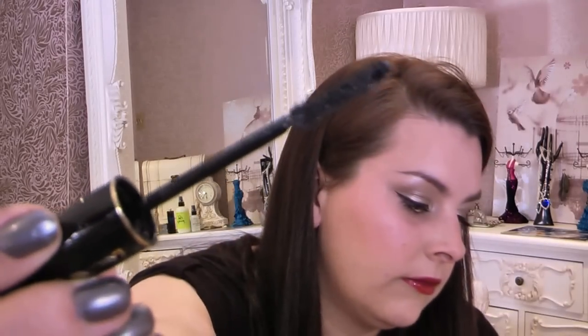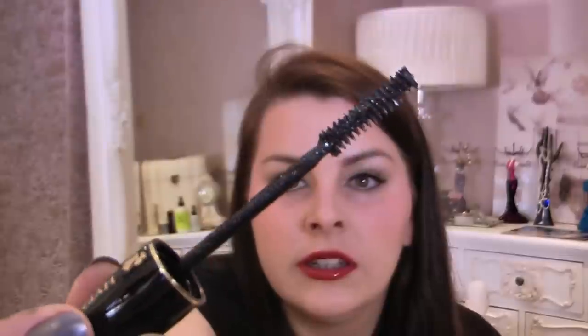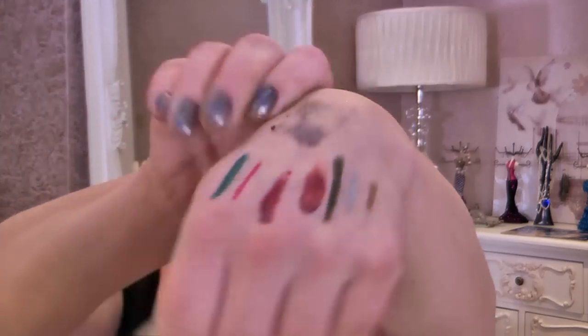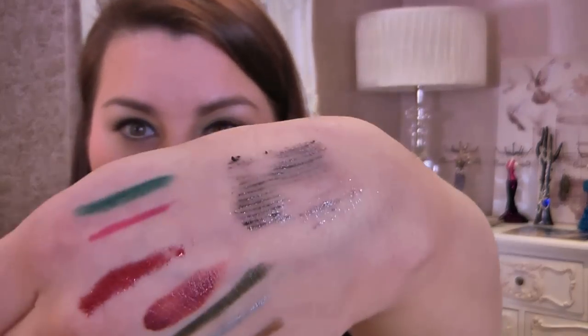Got a mascara here — this is Lancôme Hypnose. Look at that, there's sparkle on it. Very, very nice. I'm going to put it on my hand for you — trying to get you to see the shimmer. See all the different colours? Very Christmassy, and I love that mascara. I always put a normal black mascara on first and then go over once the black is dried with that, and you get a lovely little sparkle that sticks to it nicely.